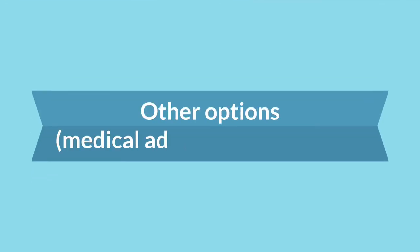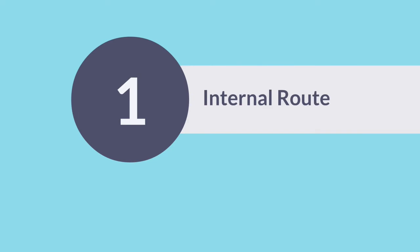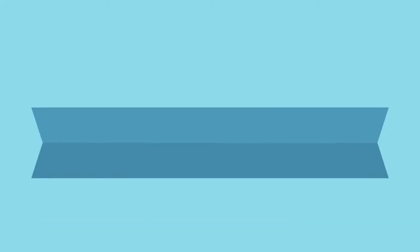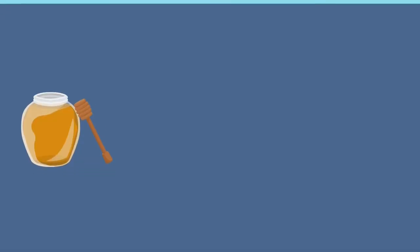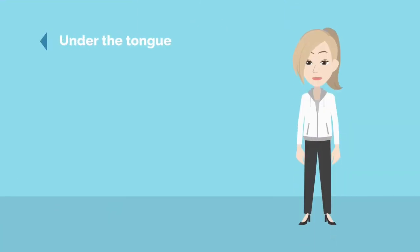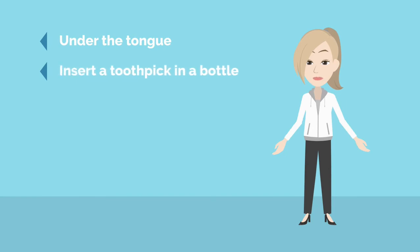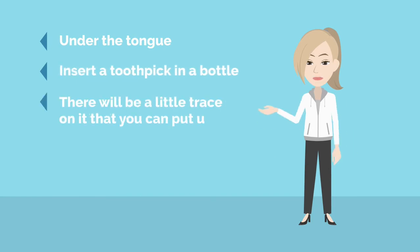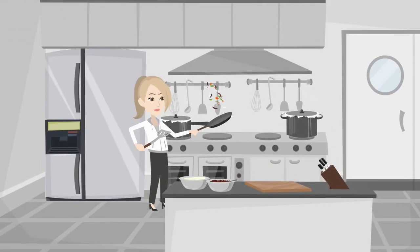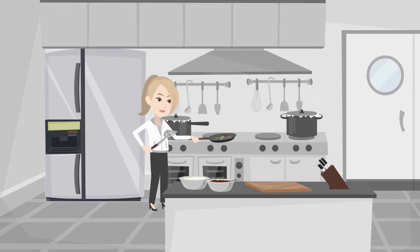Other options — medical advice or preparation. 1. Internal route: for digestive troubles, diarrhea, ulcer. Options include: in honey, vegetable oil, on a sugar cube or piece of bread, or under the tongue — insert a toothpick in the bottle; there will be a little trace on it that you can put under your tongue. 2. Cooking: a vegetable carrier oil flavored with an essential oil, or add one drop per person in a meal — cakes, jam, Asian food.